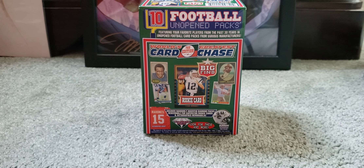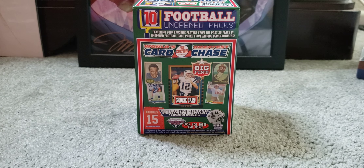Hello everyone and welcome back to the channel. Today I'll be opening a repacked product that I found at Target. I found two of these boxes and it's from the World's Greatest Car Chase. I've never seen these before. I think I've seen a couple videos of people opening these products, but maybe it was baseball. But this one is the football one.